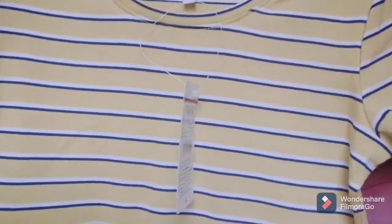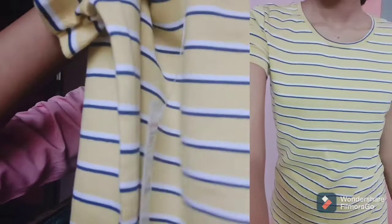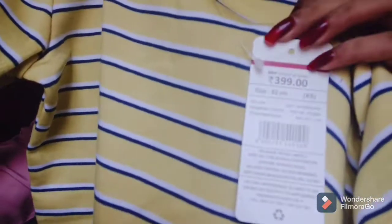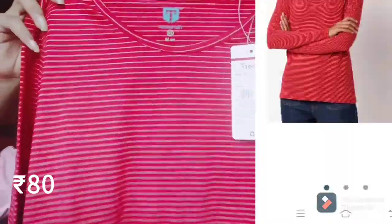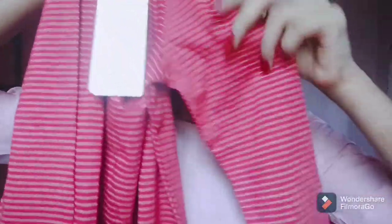Next is this striped t-shirt. The fabric is very soft and really smooth — it's tagged at $3.99 but I got it for just 80 rupees. Next is another striped t-shirt that has full sleeves.